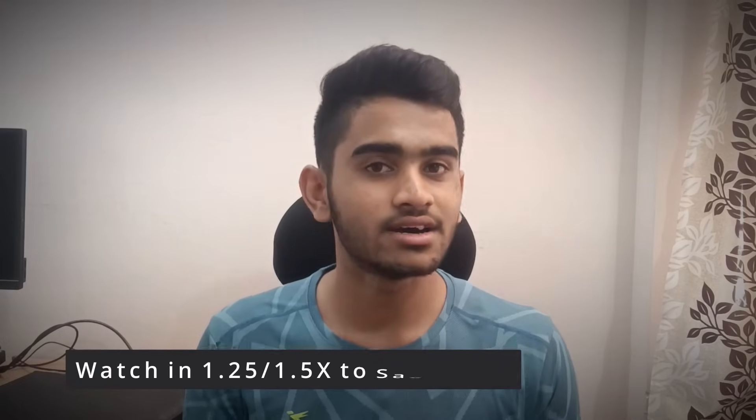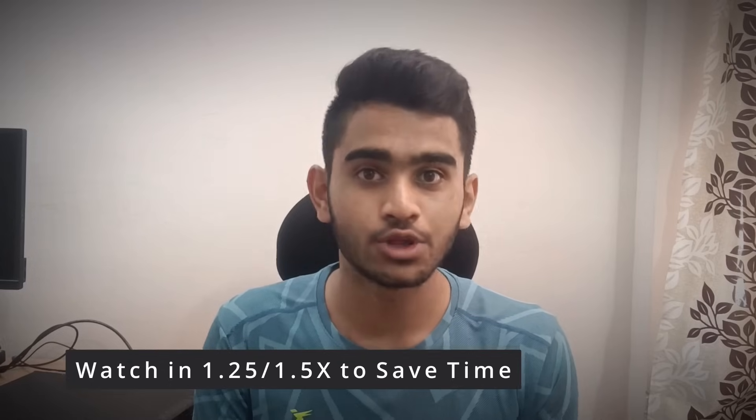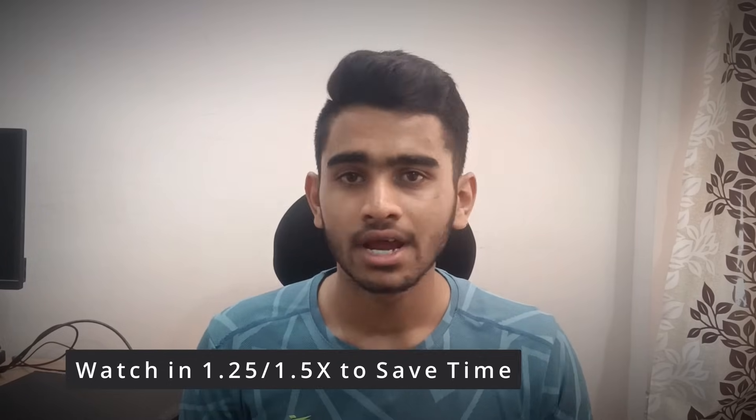Hey guys, I hope all of you are studying very seriously for your examination. For people who don't know me, I am Darshan and I'm currently pursuing my computer science engineering at JSSSTU Mysore. In KCET 2022, I had secured a rank of around 2200, and since then I've been guiding students on how to approach this particular examination.